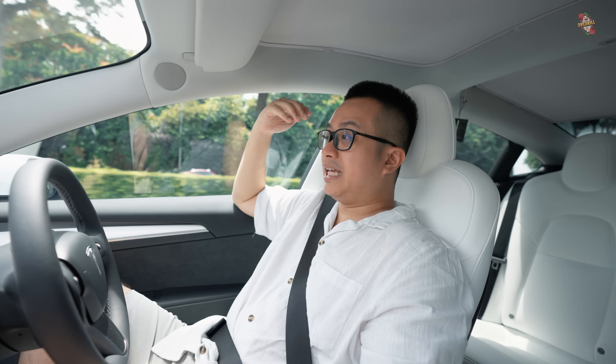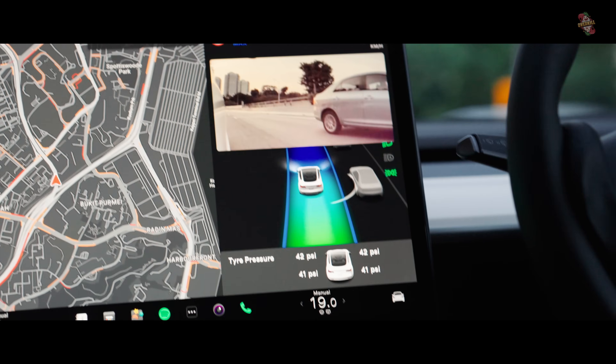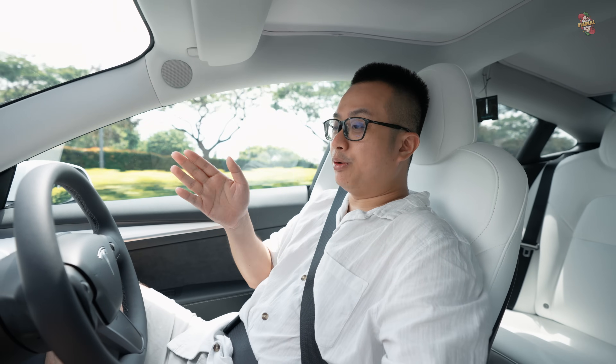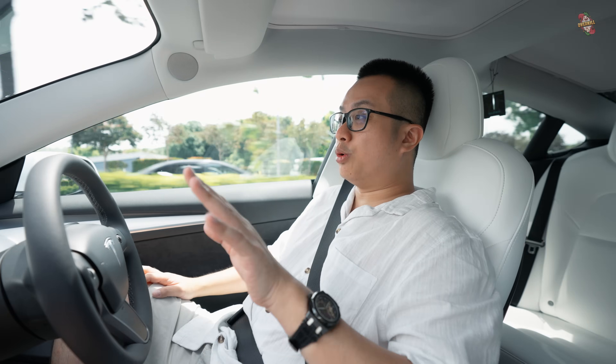I have the enhanced auto-driving mode, which means even lane changing can be done automatically. I can signal and the car will just change lane for me. It will travel all the way until I need to exit and then make a recommendation to change lane. It will only change lane after you confirm, so if you don't want to change lane, you just ignore it.